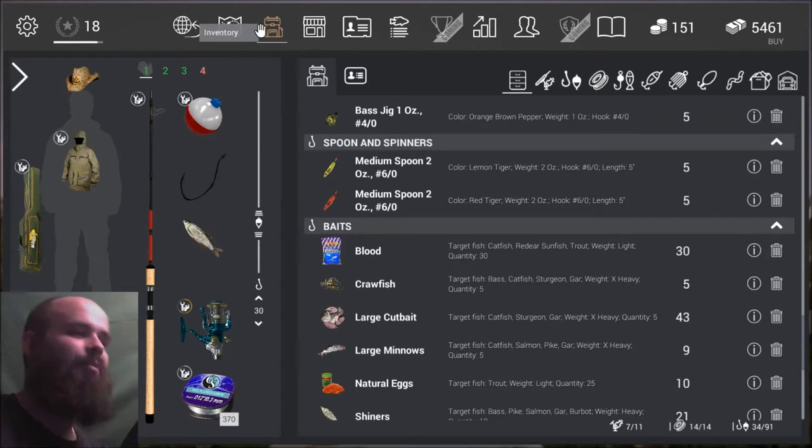What up guys, Tawak here, bringing you yet another guide for Fishing Planet. Today I'm going to show you where I hit the spotted peacock bass, and where it's also rumored you can catch a unique one.